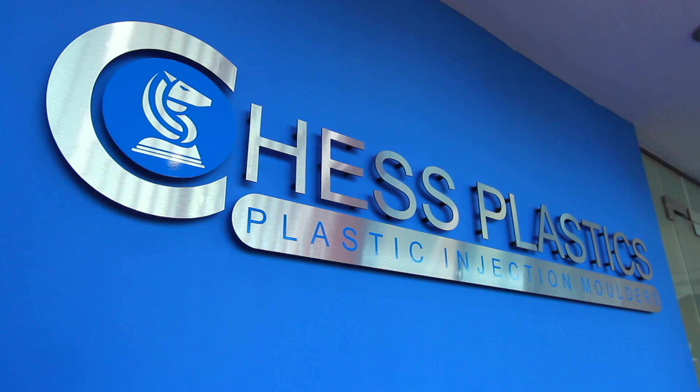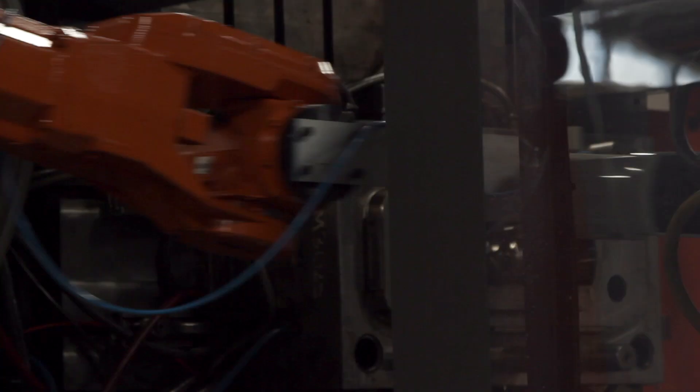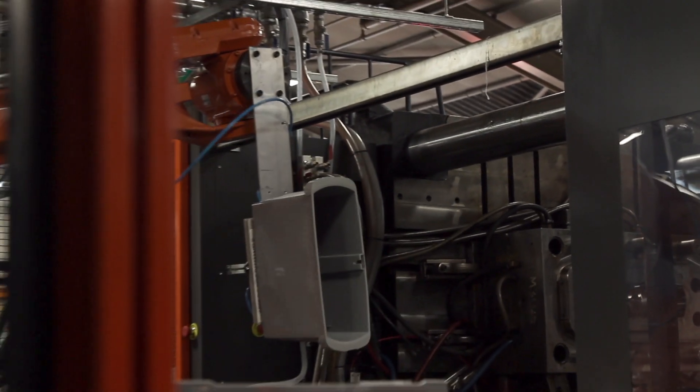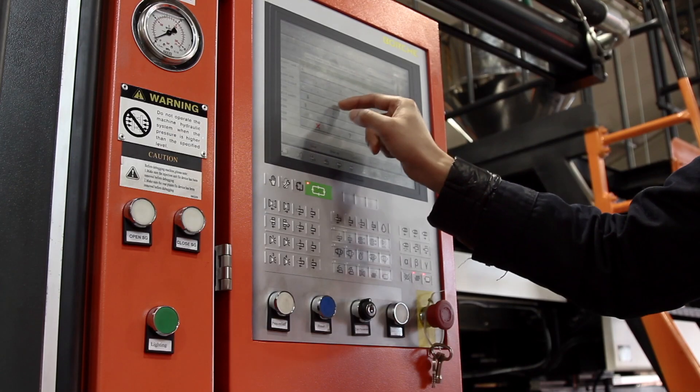Chess Plastics are a custom injection moulding company based in the West Midlands. We currently operate machines from 500 tonnes up to 1,300 tonnes with six axis ABB robots. Chess Plastics have core principles: service, quality and value.